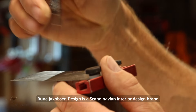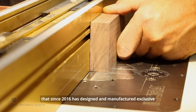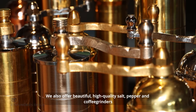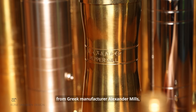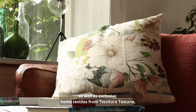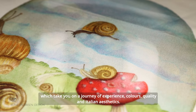Rone Jacobsen Design is a Scandinavian interior design brand that since 2016 has designed and manufactured exclusive handmade home interior products. We also offer beautiful high-quality salt, pepper and coffee grinders from Greek manufacturer Alexander Mills, as well as exclusive home textiles from Tessitura Toscana, which take you on a journey of experience, colors, quality and Italian aesthetics.